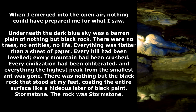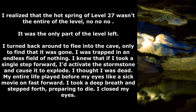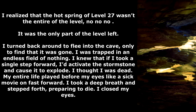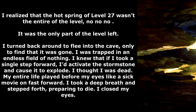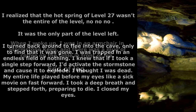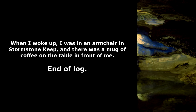Stormstone. The rock was stormstone. I realized that the hot spring of Level 27 wasn't the entirety of the level — it was the only part of the level left. I turned back around to flee into the cave, only to find that it was gone. I was trapped in an endless field of nothing. I knew that if I took a single step forward, I'd activate the stormstone and cause it to explode. I thought I was dead. My entire life played before my eyes like a sick movie on fast forward. I took a deep breath and stepped forth, preparing to die. I closed my eyes. When I woke up, I was in an armchair in Stormstone Keep, and there was a mug of coffee on the table in front of me.